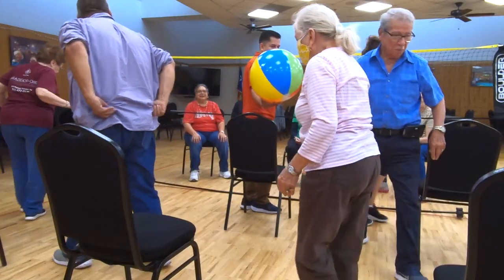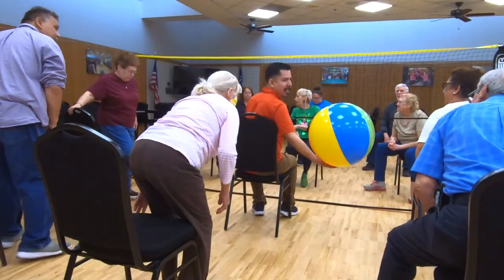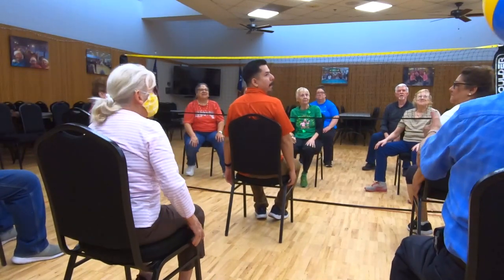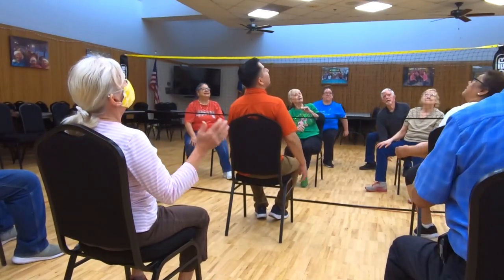The fun thing about the beach ball is that it's not heavy and it's not regular size, so when they hit it the ball can actually take its own course. They don't know where the ball is going next, and that's the fun part of it.